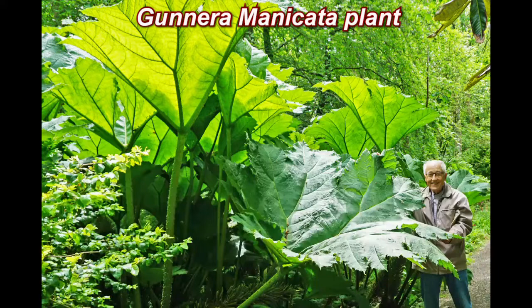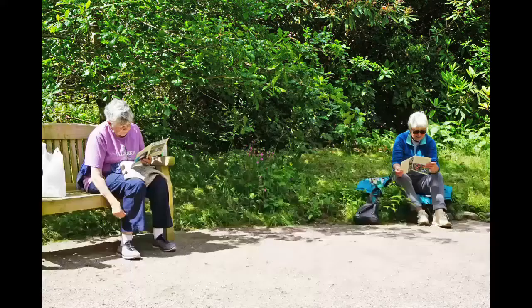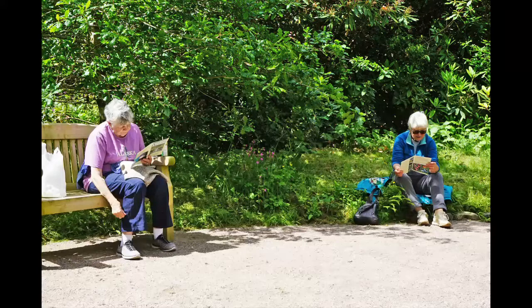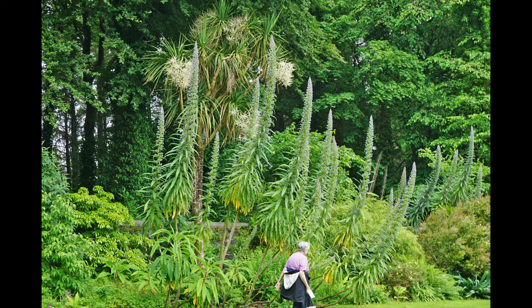John shaking hands with a Gunnera Manicata plant at Ackamore Gardens. Catherine smelling the flora at Ackamore Gardens. Catherine and Anne taking a rest break at Ackamore Gardens. Catherine walking past tall plants at Ackamore Gardens.